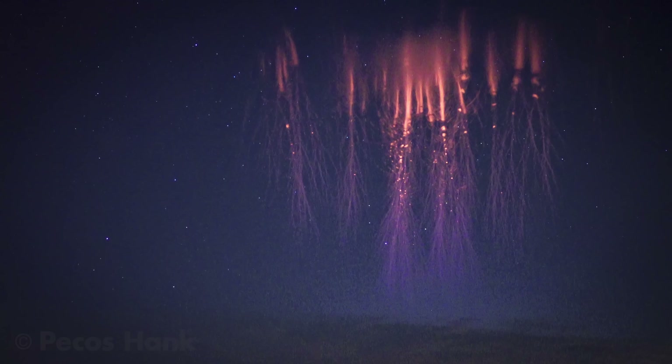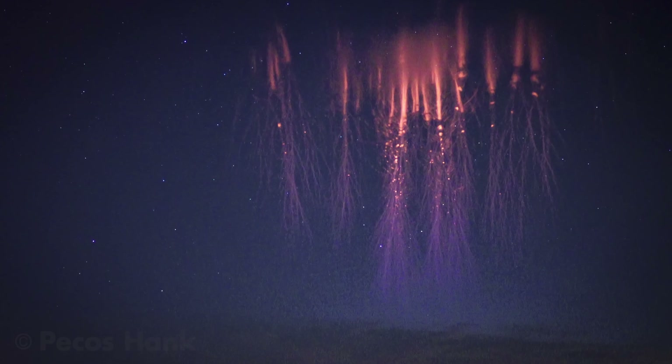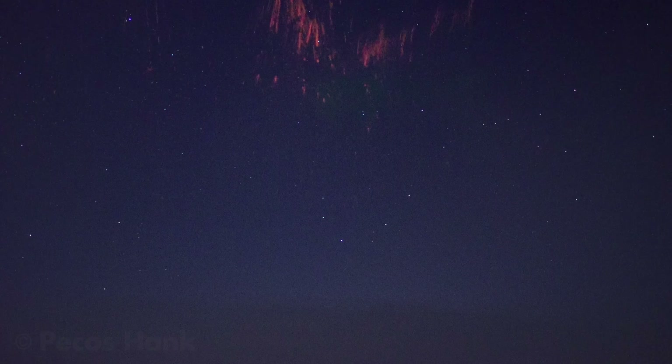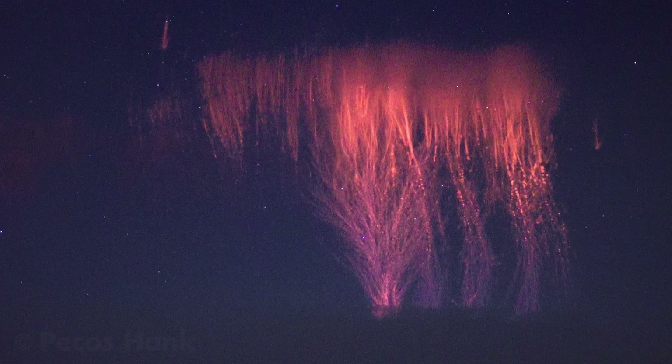Another super weird thing that occurred on this evening is what has been dubbed a palm tree event. Notice how all the tendrils of these jellyfish streamers branch downward like roots. Now watch how this one differs — the roots branch upward. What the heck is that all about?